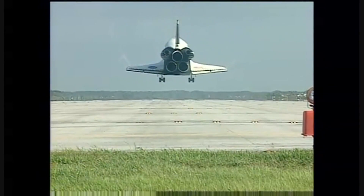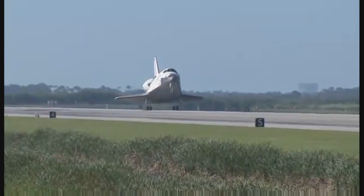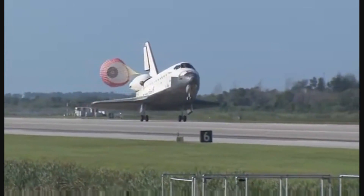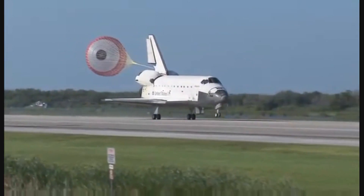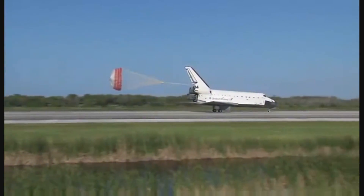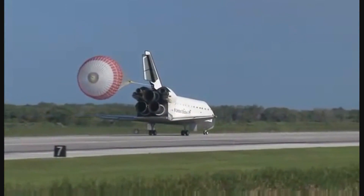The gear is down and locked. Main gear touchdown. Atlantis' nose being rotated down toward the runway. The chute being deployed. And nose gear touchdown. Space Shuttle Atlantis now comes home to the Kennedy Space Center for the final time — 25 years, 32 flights, and more than 120 million miles traveled.